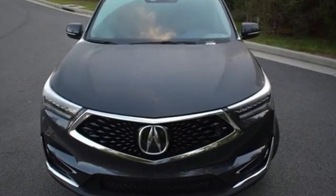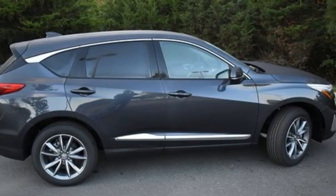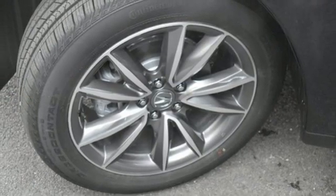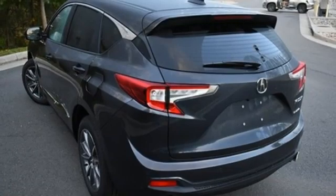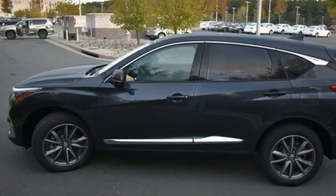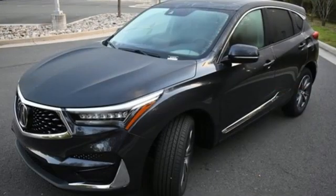Turbo inline four-cylinder engine, four-wheel drive, streaming audio, Wi-Fi hotspot, dual-zone climate control, auto-dimming rearview mirror, external memory control, memory exterior door mirror settings, driver memory seats, front and rear parking sensors, and integrated navigation system with voice activation. Luxury, performance, Acura.